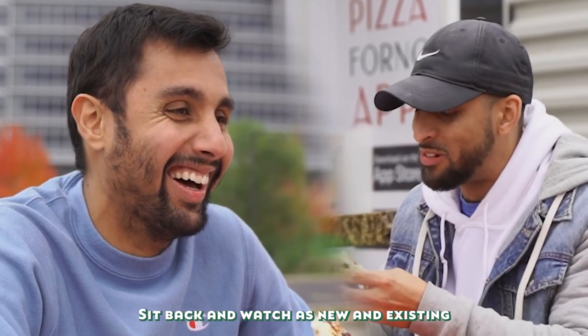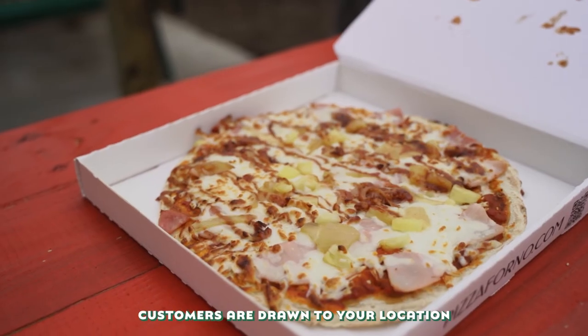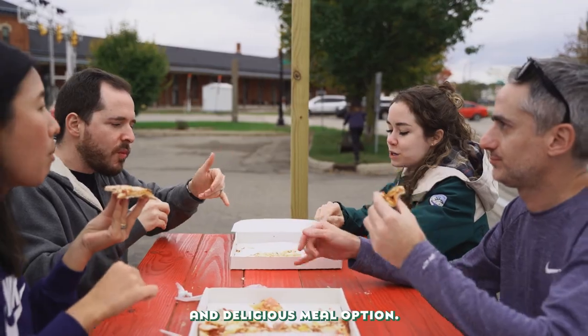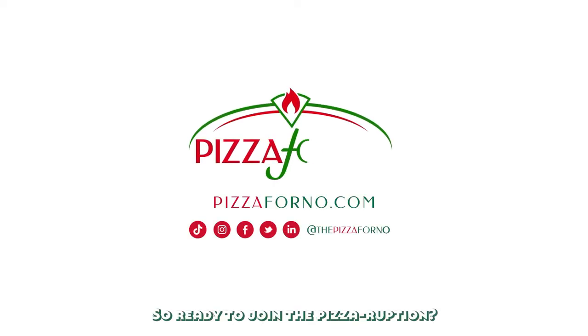Sit back and watch as new and existing customers are drawn to your location by a quick, easy, and delicious meal option. So, ready to join the Pizza-ruption?